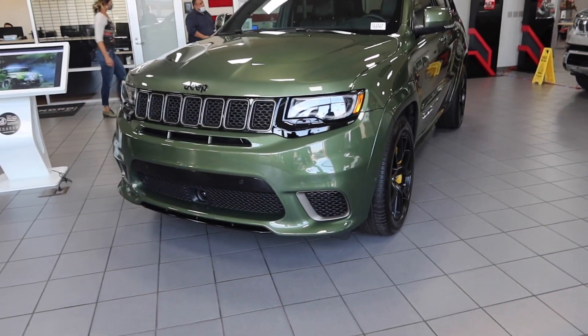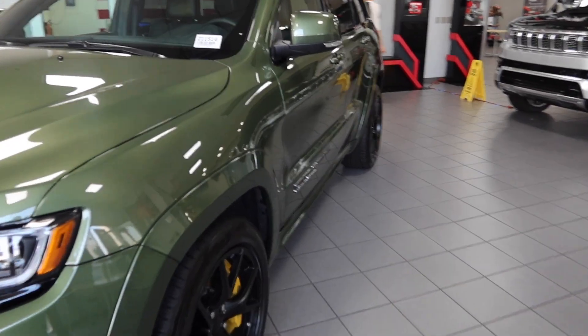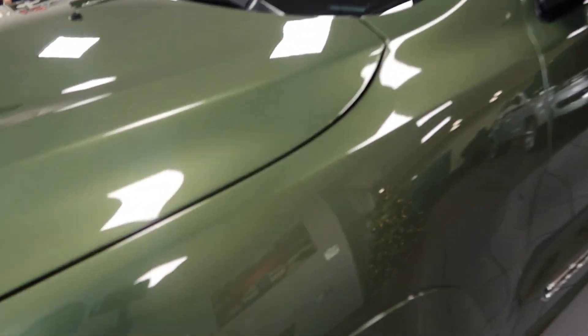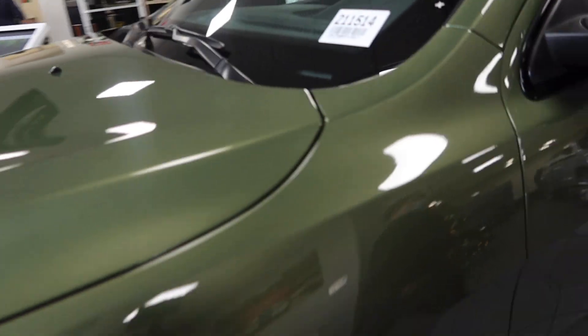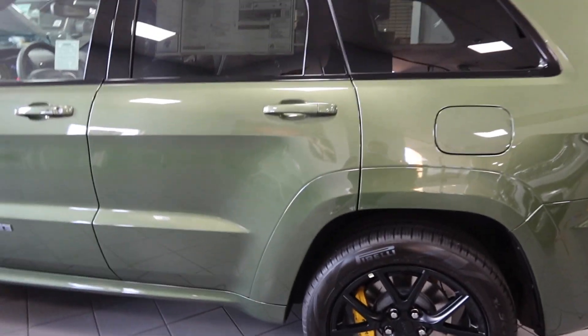Y'all, we got the brand new 2022 Trackhawk right here. What's crazy about this one — it's green, they only made 200 of them, it's a limited edition green. And they locked me up — it's that exclusive, they locked me up.